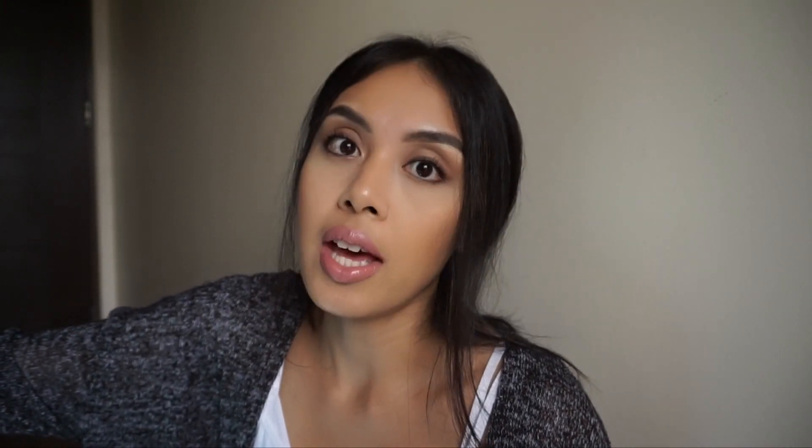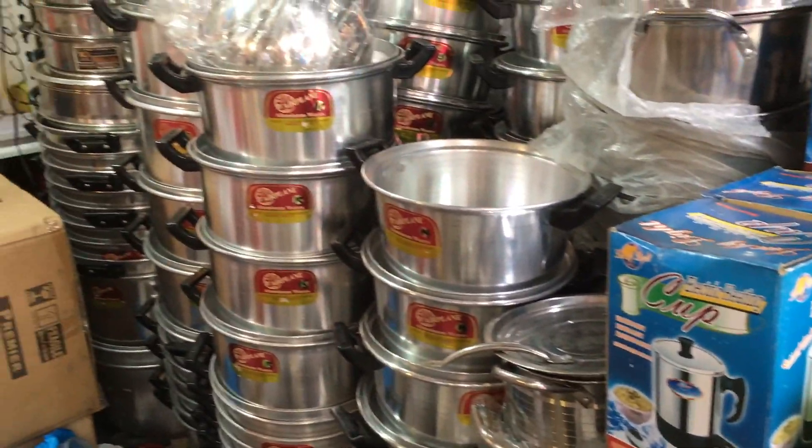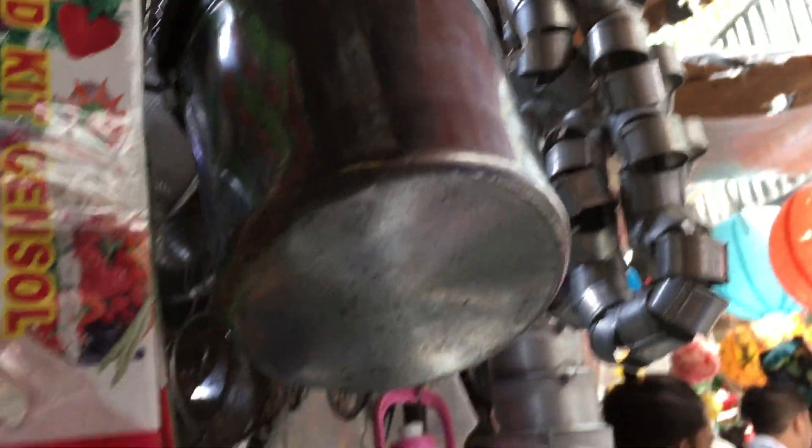Two more things we bought on Tabora Street: those big paper mache letters — the huge letters that every parent likes to get for their kid's first birthday — and kitchen supplies. There are just a bunch of kitchen supplies on this street, everything from pots and pans to spatulas to wired nets for deep frying — pretty much everything you'd need for your kitchen except food and a refrigerator.